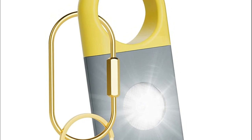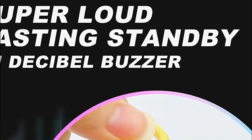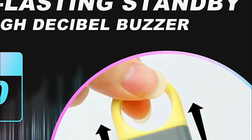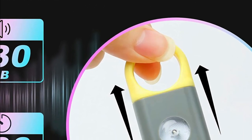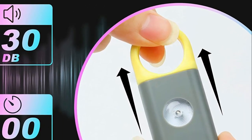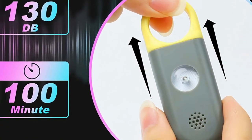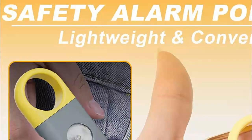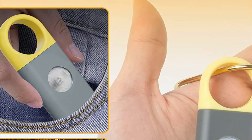The compact and portable alarm features a convenient double-clasp design, making it easy to attach to backpacks, belts, keys, and more. It's even suitable for air travel. Activating the alarm is as simple as separating the pull tab from the main body; to deactivate, reattach the pull tab. Its user-friendly design allows people of all ages to operate it effortlessly, providing quick assistance in times of insecurity or physical threat.